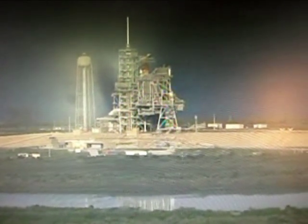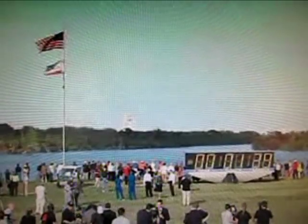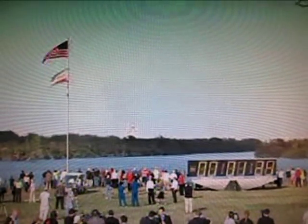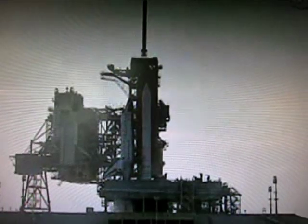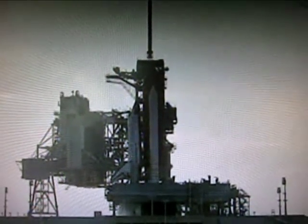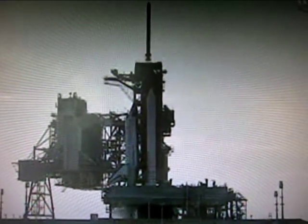T-minus one minute, 30 seconds, and counting. All systems are go. About 90 seconds away from the launch of Space Shuttle Discovery on her final mission. T-minus one minute, 10 seconds, and counting.